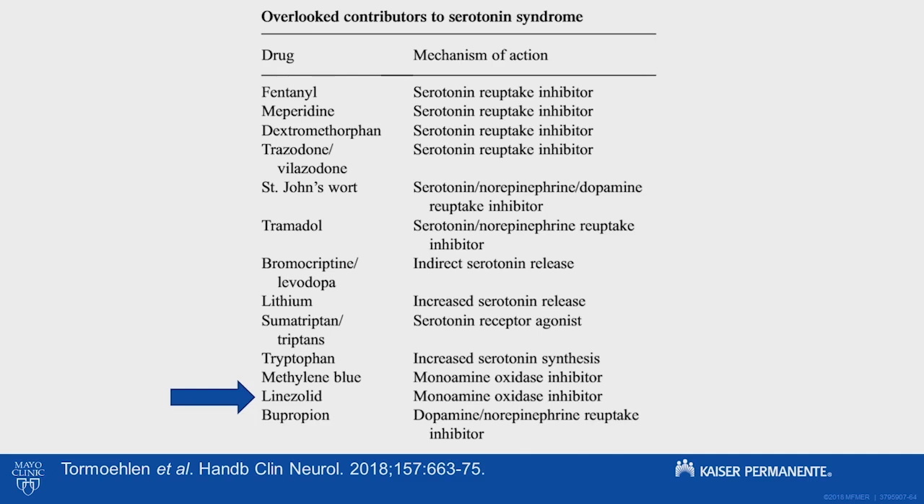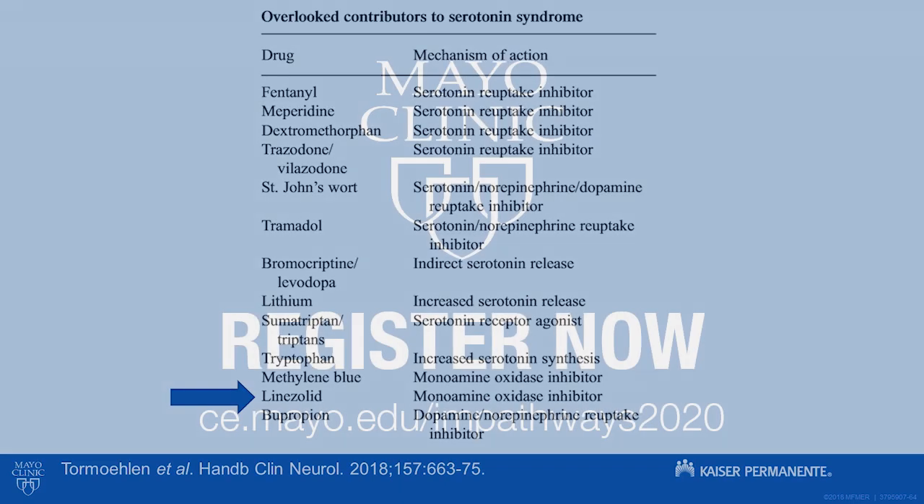So you would stop that agent and treat supportively. If he got worse, then you would consider cyproheptadine at that point.